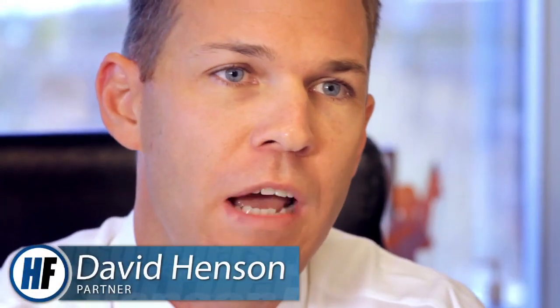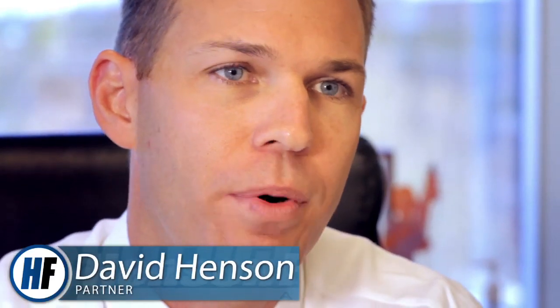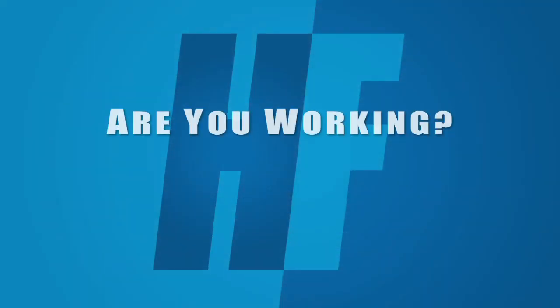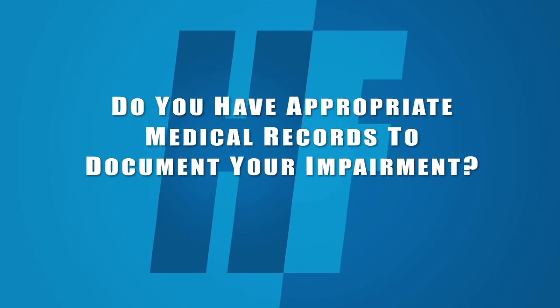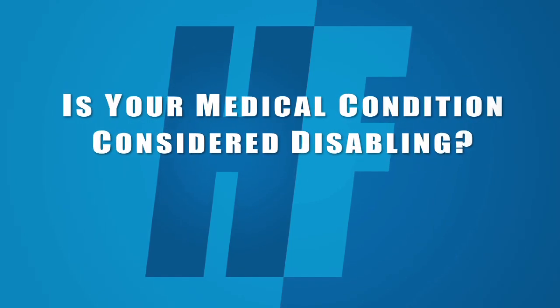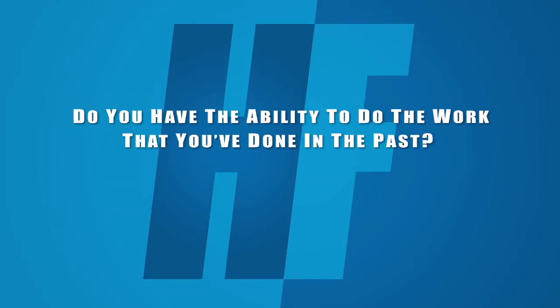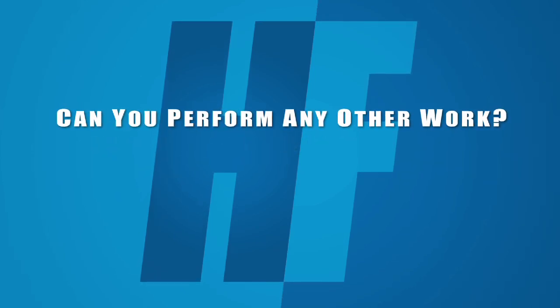When evaluating applications, Social Security uses a complex five-step process to determine if you are qualified for disability benefits. Social Security will ask questions about your disability and your ability to work, such as: Are you working? Do you have appropriate medical records to document your impairment? Is your medical condition considered disabling? Do you have the ability to do the work that you've done in the past, and can you perform any other work?